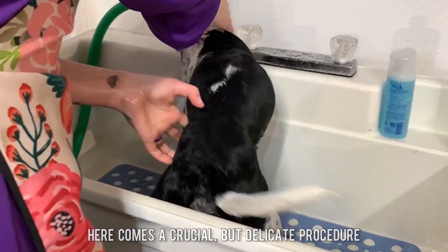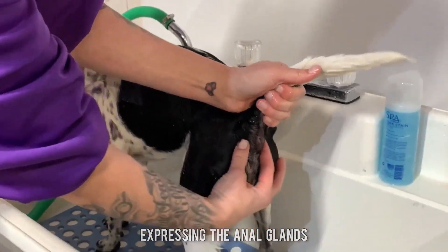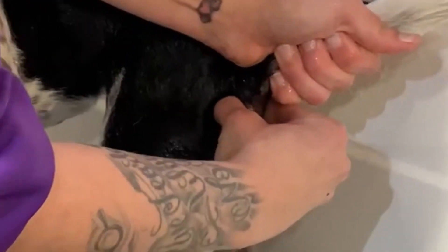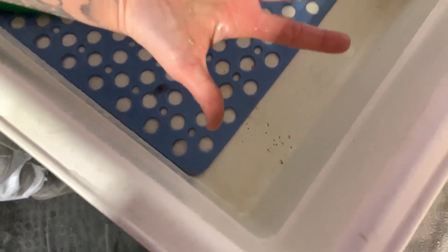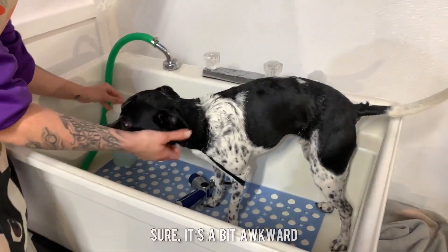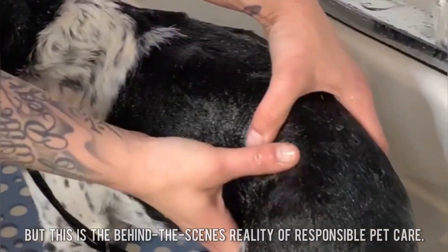Here comes a crucial but delicate procedure: expressing the anal glands. Sure, it's a bit awkward, but this is the behind-the-scenes reality of responsible pet care.